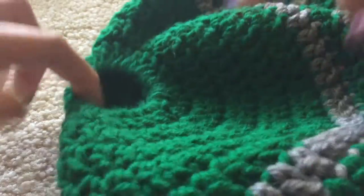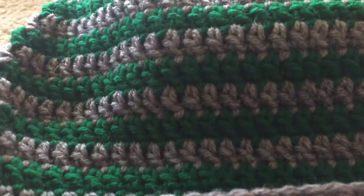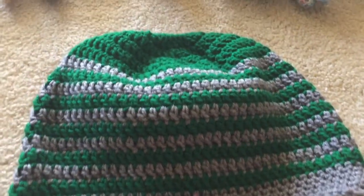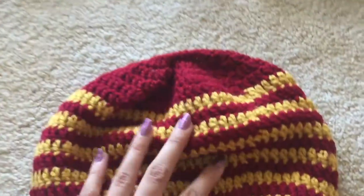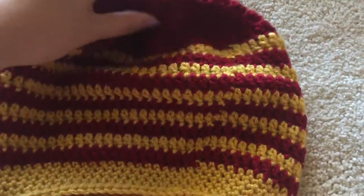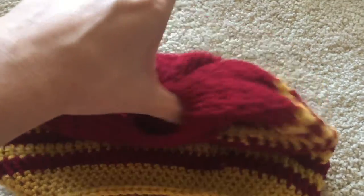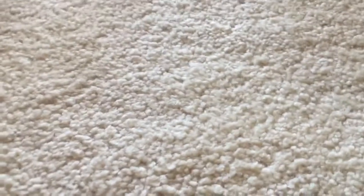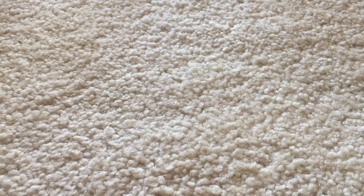I also made some messy bun beanies when that trend was going — they all have hair elastics in the top. I've only made two so far: the Slytherin one and a Gryffindor one as well. I will be listing both of those. It's 109 degrees Fahrenheit outside right now, which is a little absurd, so that's definitely not the weather for beanies — but I'll list them anyway.